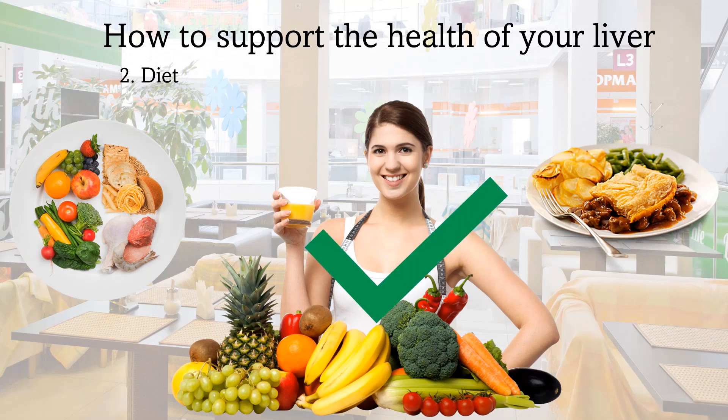Diet is very important, but it is important to note that there is no specific diet that has been shown to improve outcomes in Hepatitis B. It is best to eat a healthy and balanced diet to maintain a healthy weight for one's height.